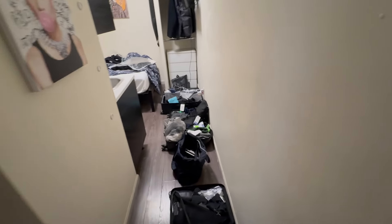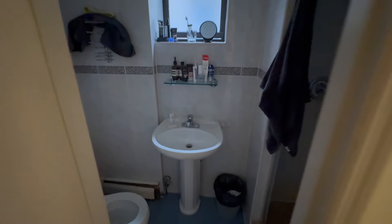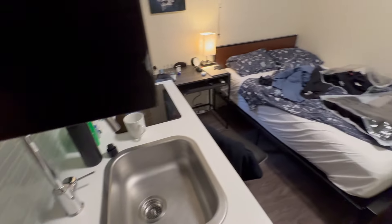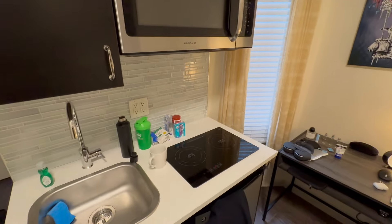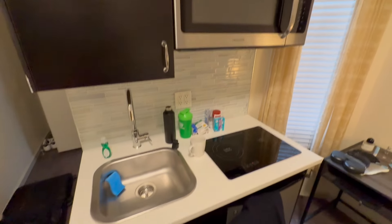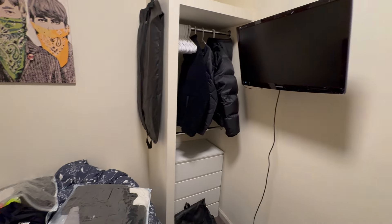So this is my room right now — as you can see it's an absolute mess. This is the bathroom — got a toilet, a mirror, and there's the shower. And then this is the main room, which is very small. So there's a kitchen with a microwave, stove, and there's a fridge down there too, some cupboard space, a desk for me to work on, that's my bed, and then that's my storage area with the TV and all my stuff.